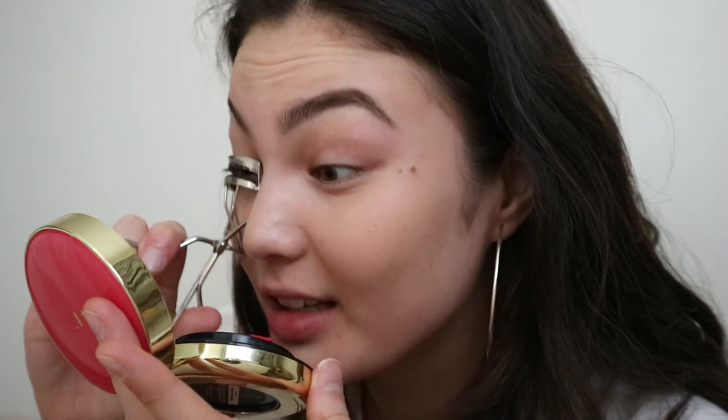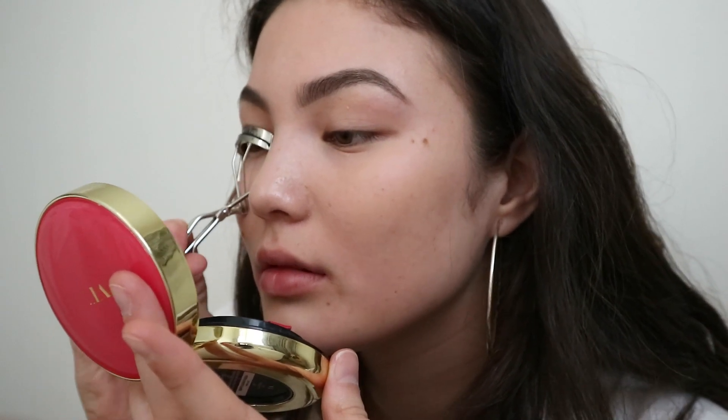Now we're gonna move into eyes. I'm going to take an eyelash curler and just pump my lashes. And it immediately makes me look more alive. Lashes are really important for me too — otherwise I just always look tired unless my lashes are done.